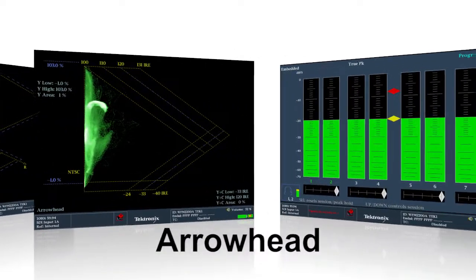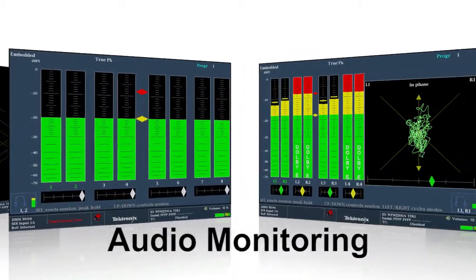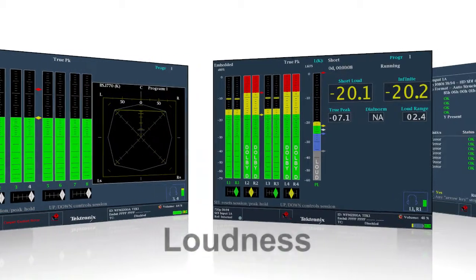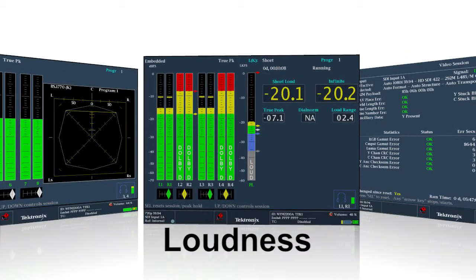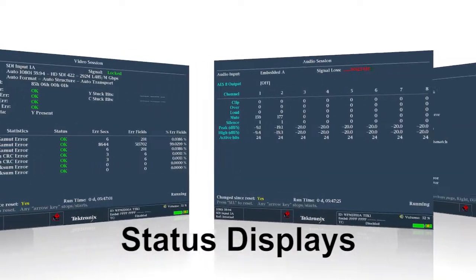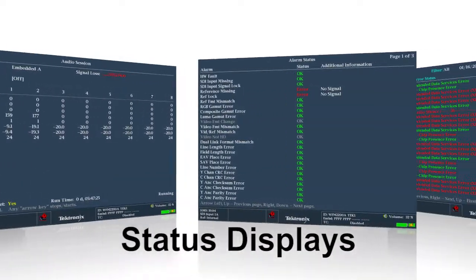Embedded audio or AES signals can be monitored with audio bar and Lissajous displays. With the loudness option, loudness level monitoring can be performed. There are also a variety of status displays to help isolate and log issues.